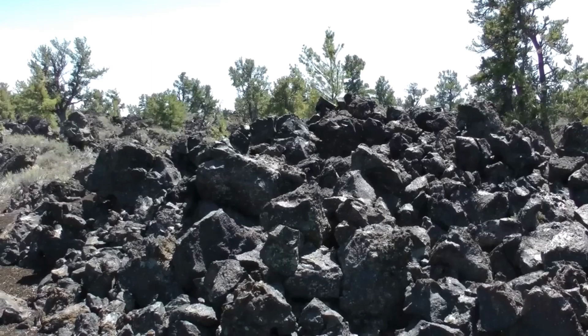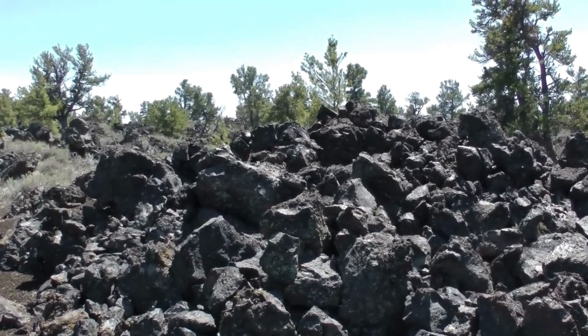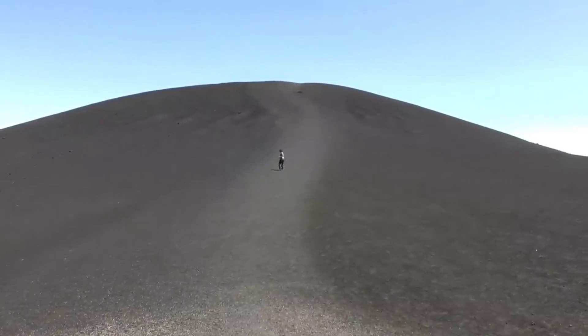Overall, Craters of the Moon National Monument in Idaho offers a unique and captivating experience, allowing visitors to explore the remnants of ancient volcanic activity and appreciate the incredible forces of nature that shaped this extraordinary landscape.